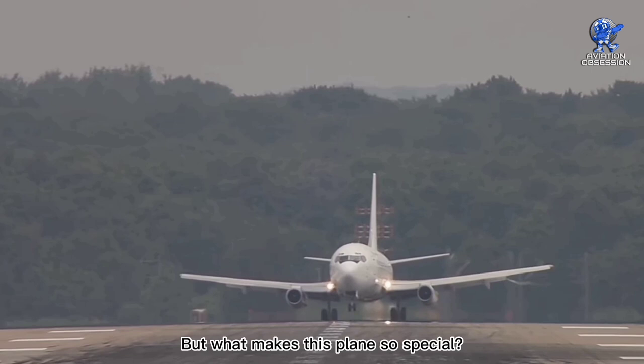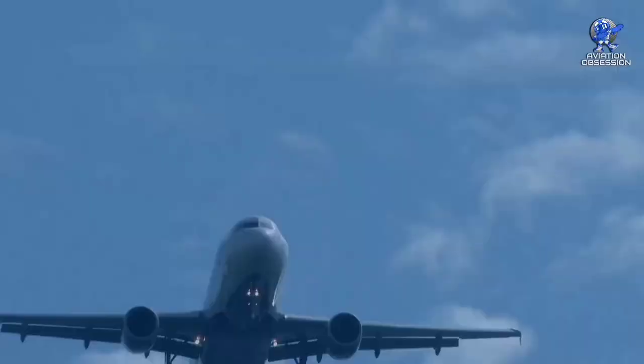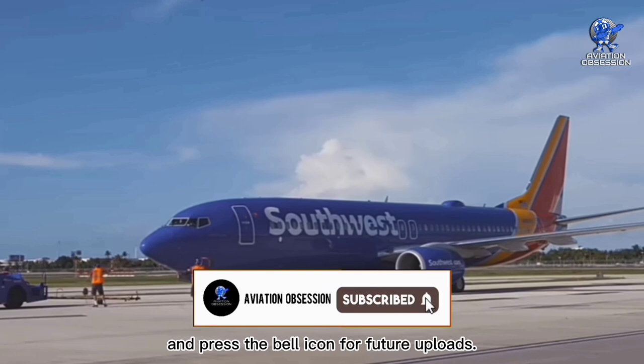But what makes this plane so special? From its powerful engines to its spacious interior, this plane has a lot to offer. So in this video, we are going to talk about Boeing 737. But before we dive in, don't forget to subscribe and press the bell icon for future uploads. Without further ado, let's get started.